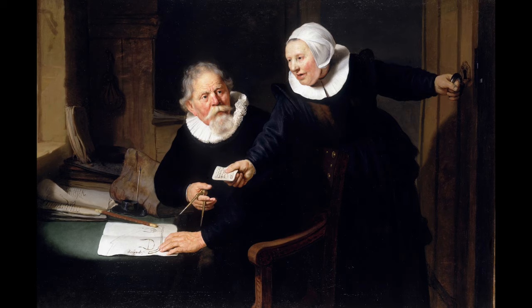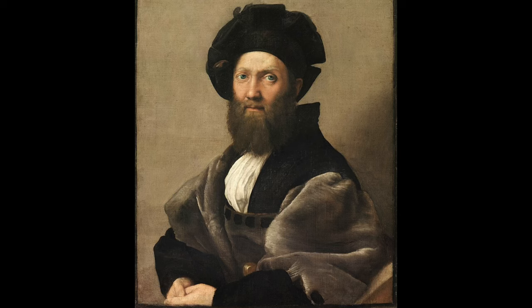Rembrandt gets to see one of the greatest paintings in the world at auction in Amsterdam — the portrait of Baldassare Castiglione by Raphael, painted in 1515, today in the Louvre. I regard it as one of the greatest paintings I've ever seen. We can see directly the way that Raphael influenced Rembrandt.